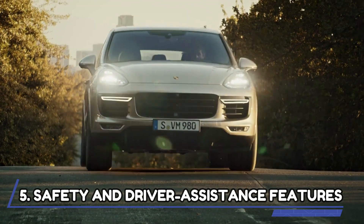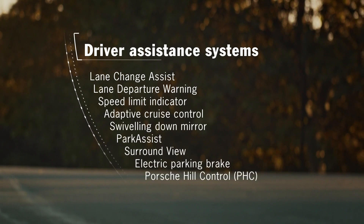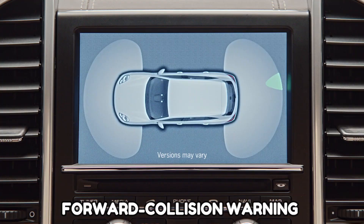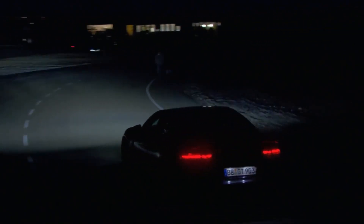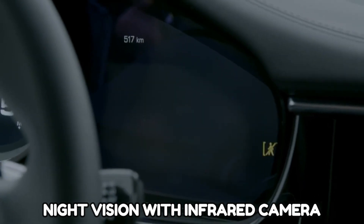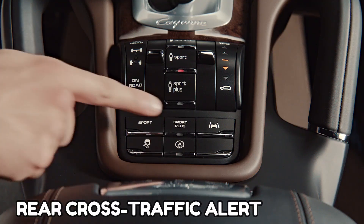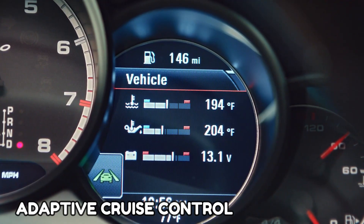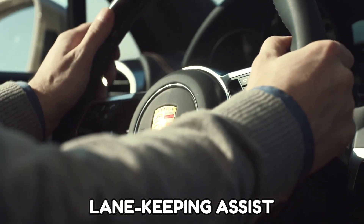Safety and Driver Assistance Features. The 2022 Porsche Cayenne is available with a dash of driver assistance technology designed to keep occupants safe and secure. Every model features a forward collision warning and parking sensors at both ends. It also supports night vision with an optional infrared camera. Key safety features include blind spot monitoring and rear cross-traffic alert, adaptive cruise control with stop-and-go technology, lane departure warning, and lane-keeping assist.